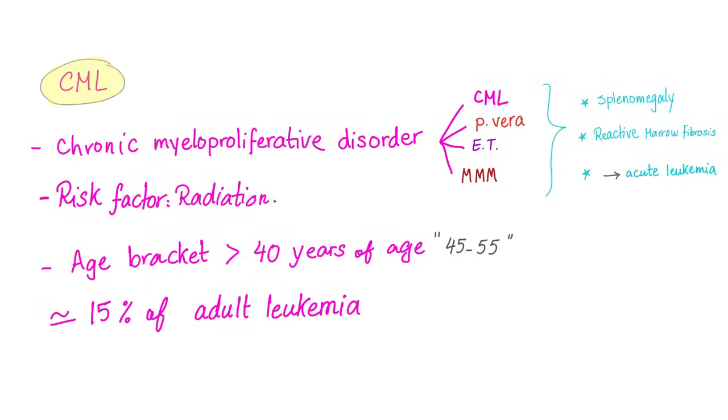All of these myeloproliferative disorders share common characteristics such as splenomegaly, reactive bone marrow fibrosis, and they can transform into an acute leukemia such as AML or ALL. Risk factor for CML: ionizing radiation in high doses.